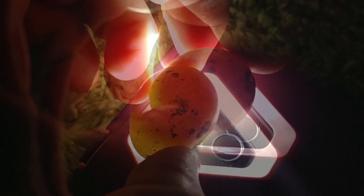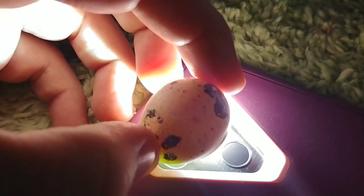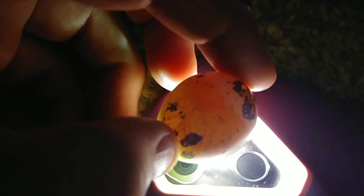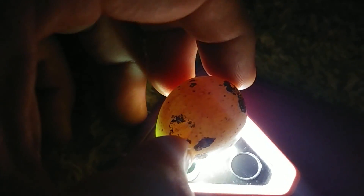So much more defined. As you can see, that last egg was beautifully healthy — it had great webbing of the veins, it was full, and it was dark. That one should develop into a beautiful chick shortly.